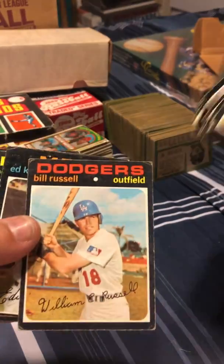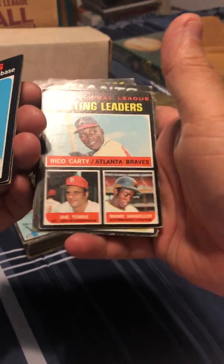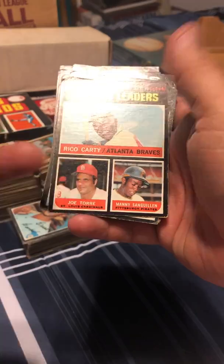So now people take a lot more care of their stuff — but do they really enjoy it, you know? Bill Russell, Ed Kranepool. Here you go: the batting leaders — you've got Rico Carty, Joe Torre, and Manny Sanguillen.